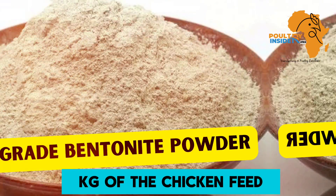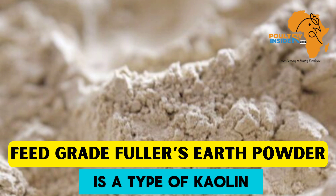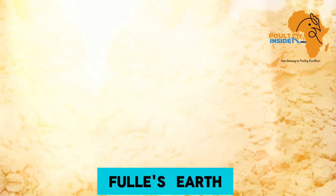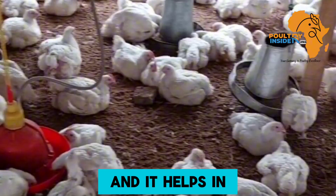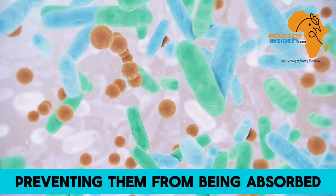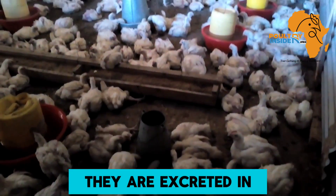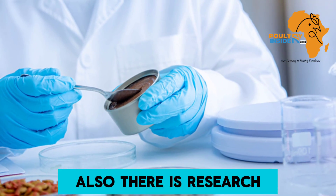The second natural additive is Fuller's Earth. Fuller's Earth is a type of kaolin, which is also a clay mined from the ground. Fuller's Earth acts in the same way as bentonite — it helps in binding the aflatoxins in the chicken gut, therefore preventing them from being absorbed and causing negative effects in chickens, whereby they are excreted in the poop of the chicken.